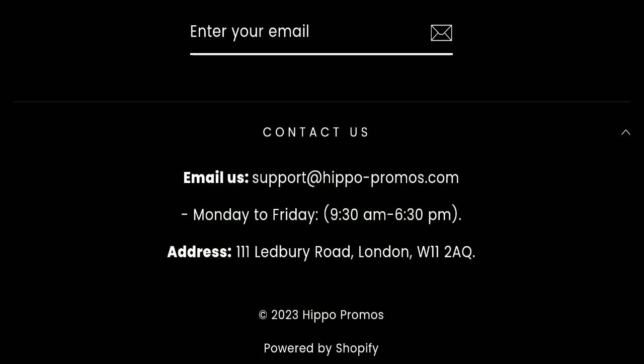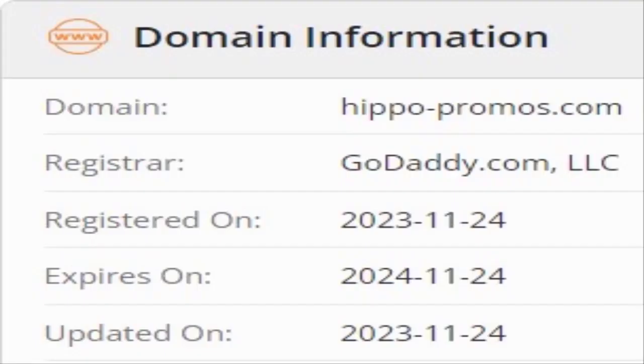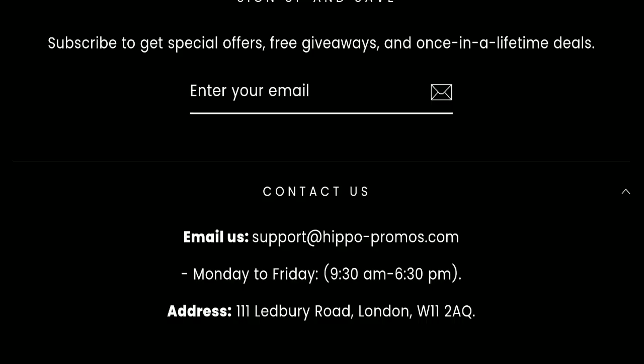Now we will talk about the legitimacy factors with which you can judge whether this website is legit or a scam. This website is secured by HTTPS protocol and SSL integration to keep details and transactions safe, which is a good sign. However, this website was registered on 24th November 2023 and will expire on 24th November 2024, meaning it is very new — registered just a few weeks ago — which is a very negative sign.